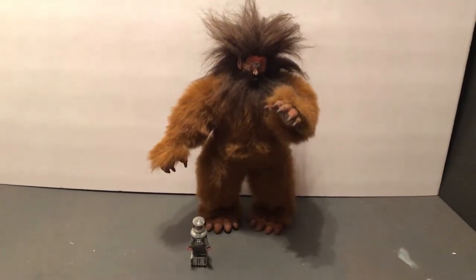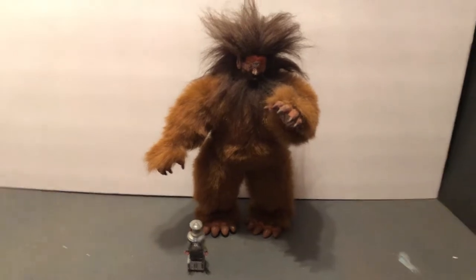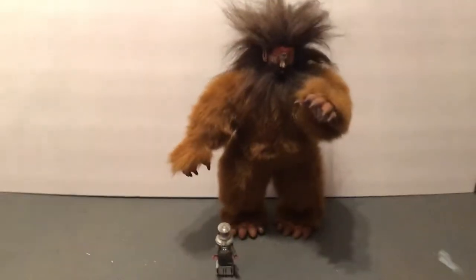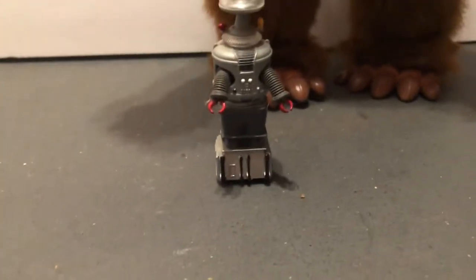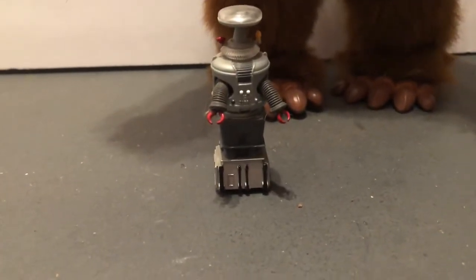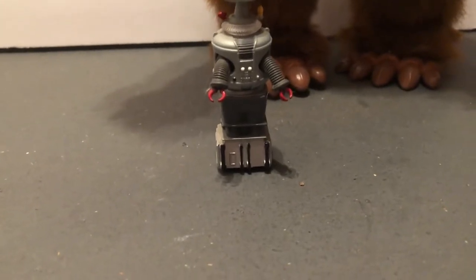Hello, this is Johnny. Welcome to More Awesome Collection, Classic Toys, Pop Culture Edition. This is for Lost in Space. We've got a nice die-cast B9 robot from Lost in Space by the Johnny Lightning Company.